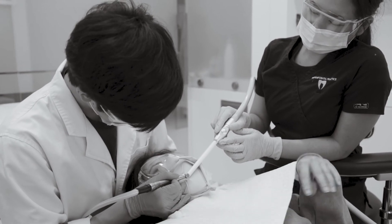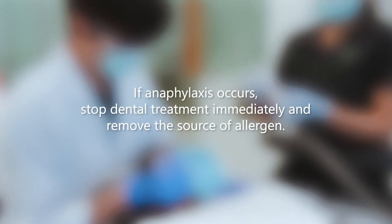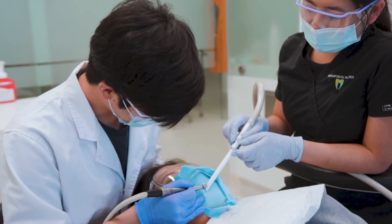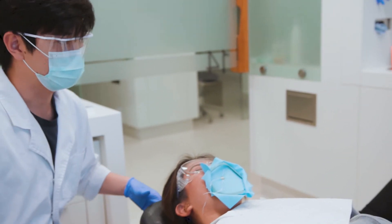Henry ignored his patient's complaints of breathing difficulties and continued treatment. Henry should have stopped treatment immediately upon the onset of symptoms of anaphylactic shock and removed the allergen. 'Are you alright, Tiff? I'm feeling really hot. I can't breathe. Alright, stop Claudia. We need to get this rubber dam off.'